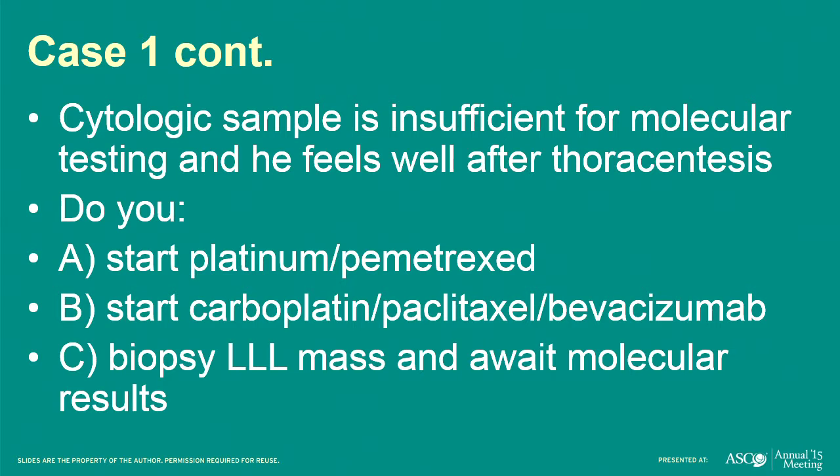Most of you were voting for biopsy — perhaps led by my accidentally reading you the next slide — but good. The right answer is to biopsy and await molecular results.